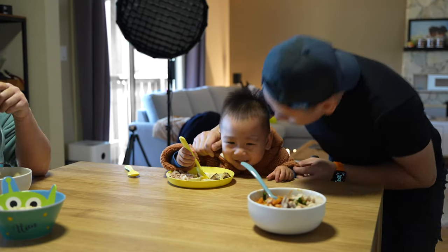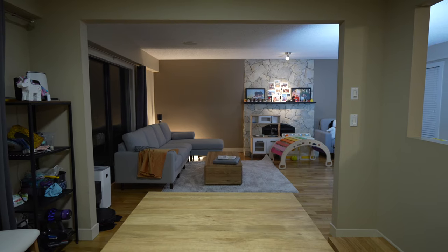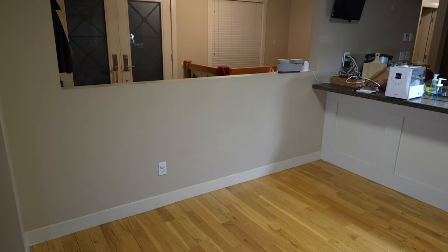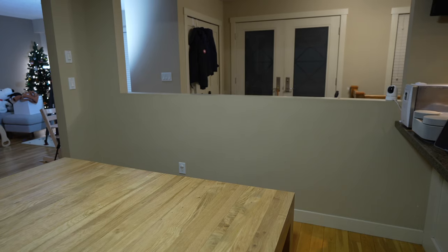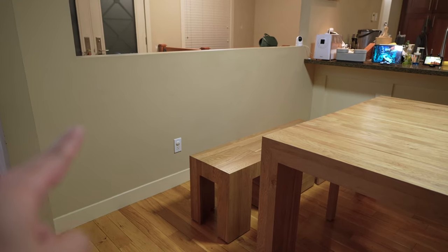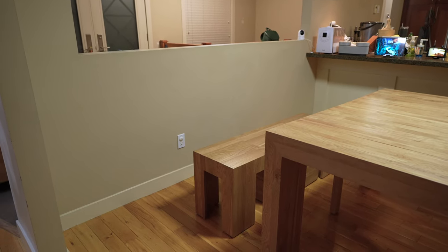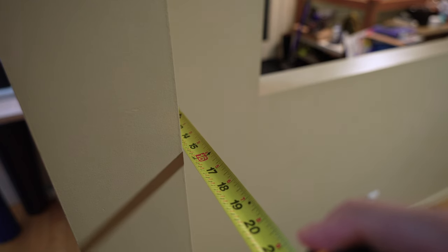Now that we solved the first problem and transformed the dining table, it's time to transform the rest of the dining room. Next, I needed to figure out the storage situation. When I'm designing rooms like this, I really like to figure out creative ways to work with the existing features in the room. Along this wall, I could definitely add some storage.